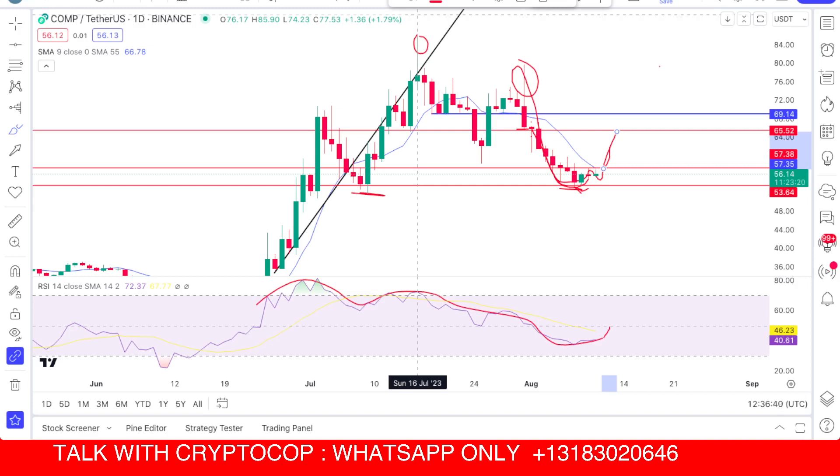This video is for day traders and for those who have been holding at a loss for a long time. Right now it has started moving again, so I'm updating you about the Compound coin. Hope you guys liked the video — make sure to subscribe to my channel.